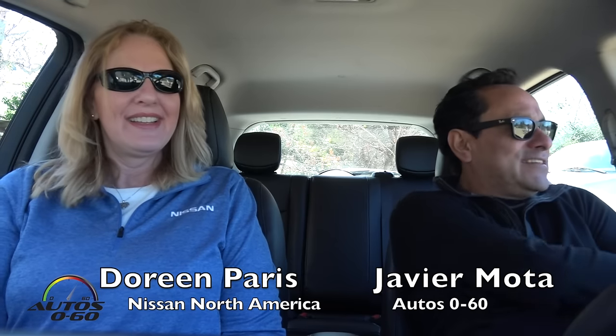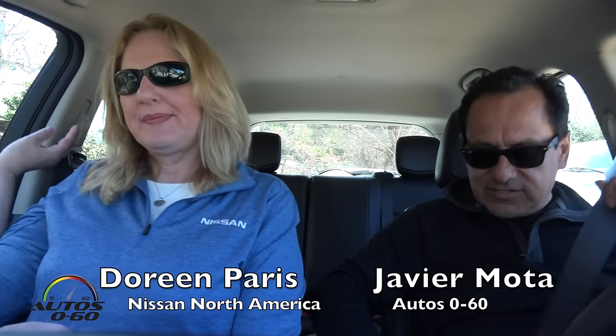Hi Doreen, how are you? Hi Javier. Nice to meet you. We're here in Southern California and we are driving a new Leaf.